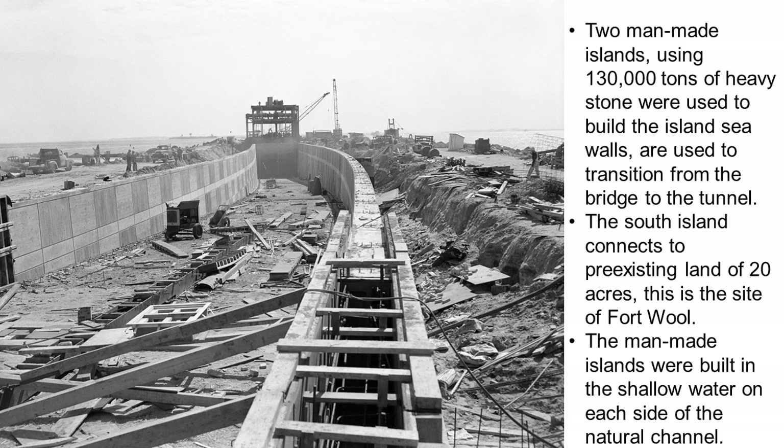The Hampton Roads Bridge Tunnel was the first tunnel built with man-made portals. The portals, or islands, are made up of soil and rock. The islands were built to provide transition from the trestle to the tunnel.